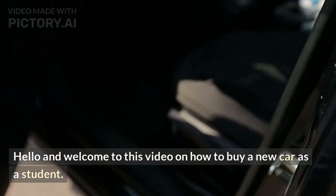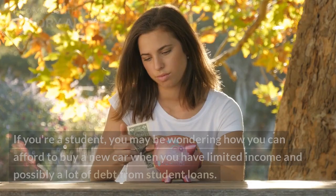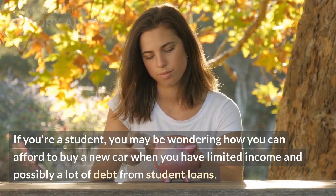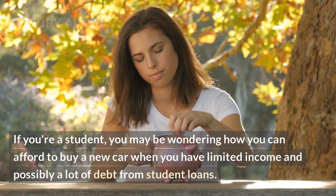Hello and welcome to this video on how to buy a new car as a student. If you're a student, you may be wondering how you can afford to buy a new car when you have limited income and possibly a lot of debt from student loans.